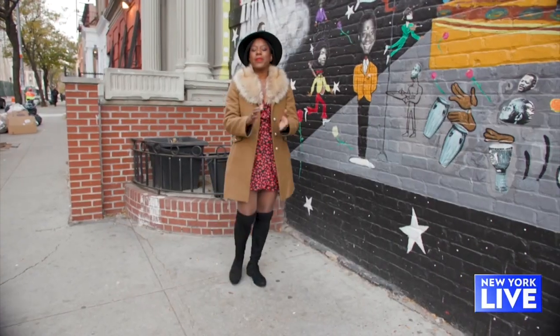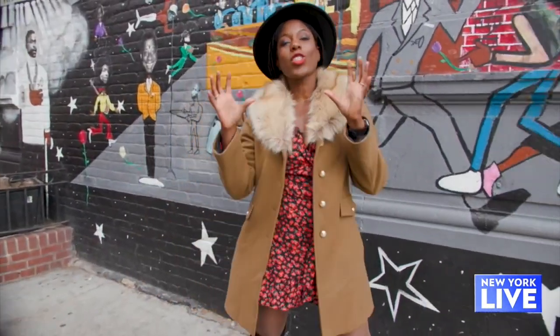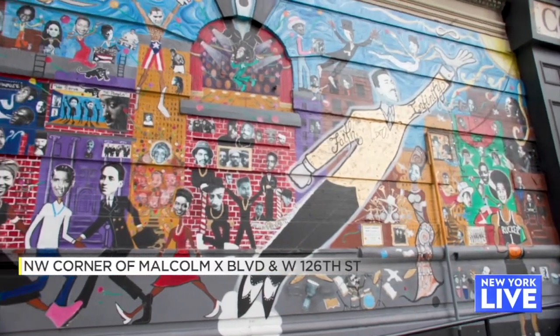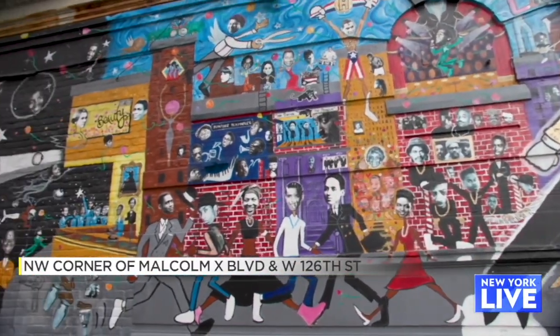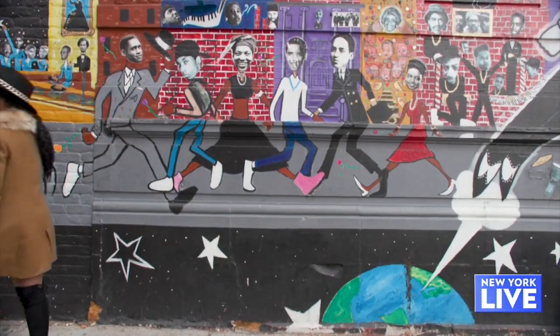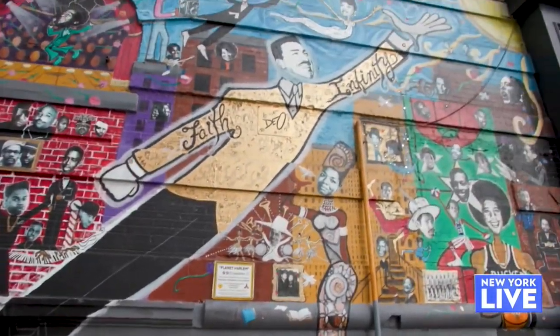Just a hop, skip and a jump away from our second stop is our third piece of artwork known as Planet Harlem. This mural is located on the northwest corner of Malcolm X Boulevard and West 126th Street, and the first thing you'll probably notice is that this mural depicts some familiar faces.